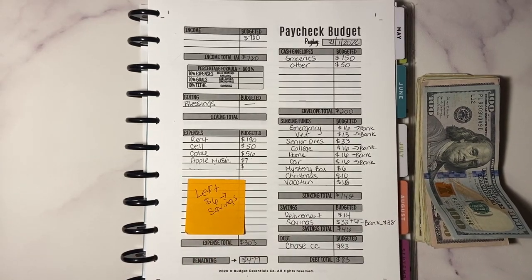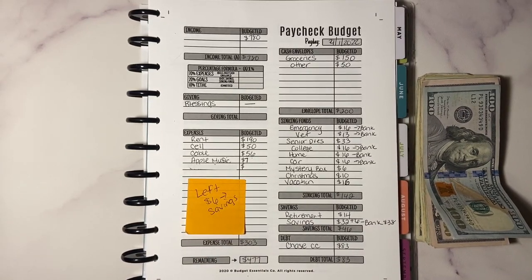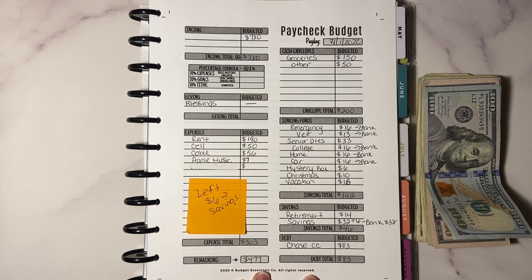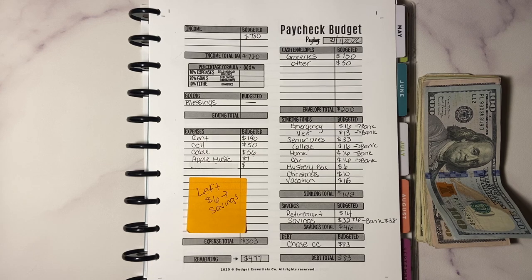Hey guys, welcome back to another video. Today's video is going to be my first paycheck for the month of April. This is my budget here in front of me and I've got my cash ready already. There's a slight change to my envelopes. I get paid bi-weekly so we get three paychecks this month, and I'm hoping that I won't mess up anything budgeting the three paychecks.